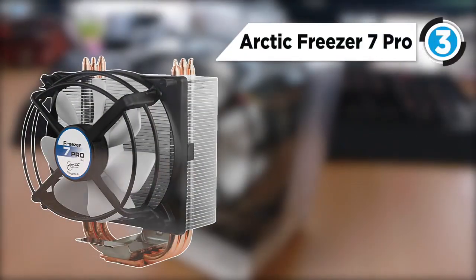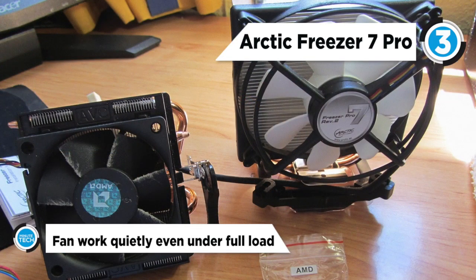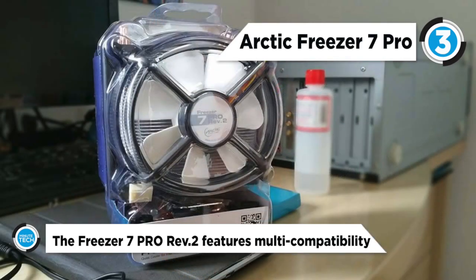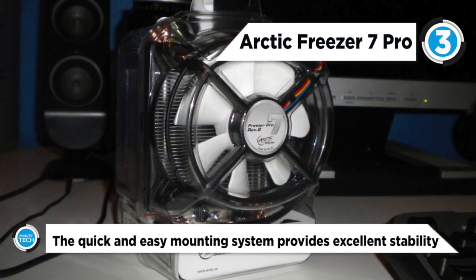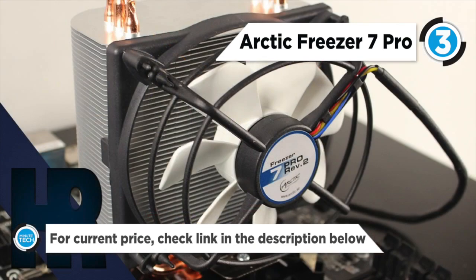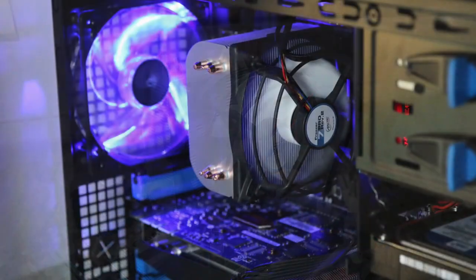At number three is the Arctic Freezer 7 Pro. It has a 92 millimeter PWM fan, 45 fins, and three double-sided copper heat pipes in combination with pre-applied MX2 high-performance thermal compound, which provides excellent cooling performance and improves heat transfer from the CPU. Its low-noise impeller and patented fan ensures the fan will work quietly even under a full load, thanks to the PWM control. The fan speed adjusts according to the CPU temperature, and thus the noise level remains at an absolute minimum, which qualifies it as a silent cooler.